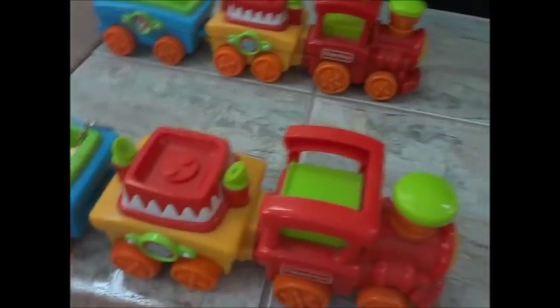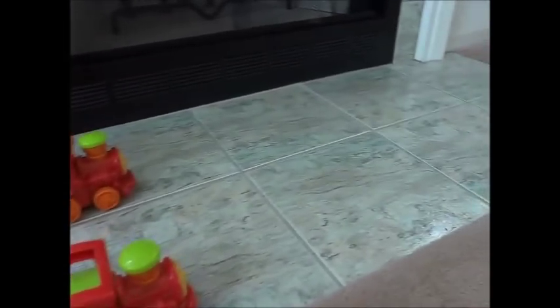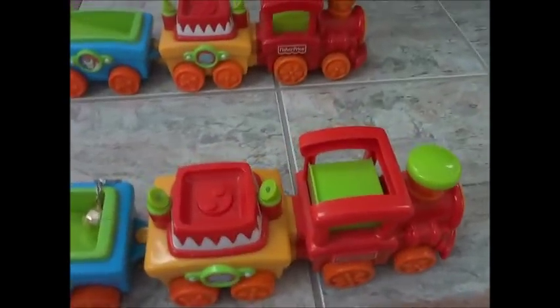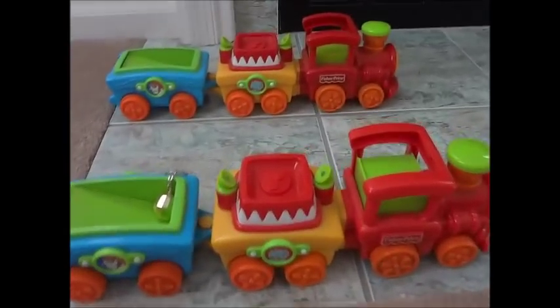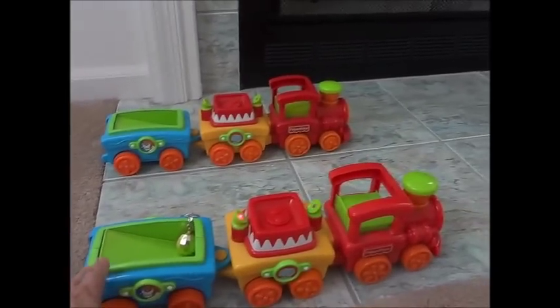These are Fisher Price trains — one for Mango and one for Blueberry. Mango knows how to activate this Chuchu Train. He would stomp on it and I would give him a ride. He would stand in the back and the train would go forward. So we have lots of fun. I train my birds how to do tricks, talk, and tame them through playing. That's why toys are very important.